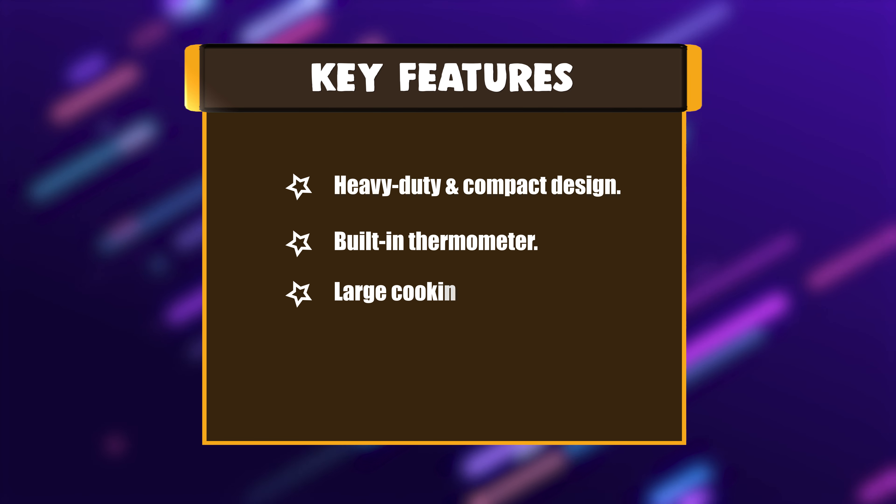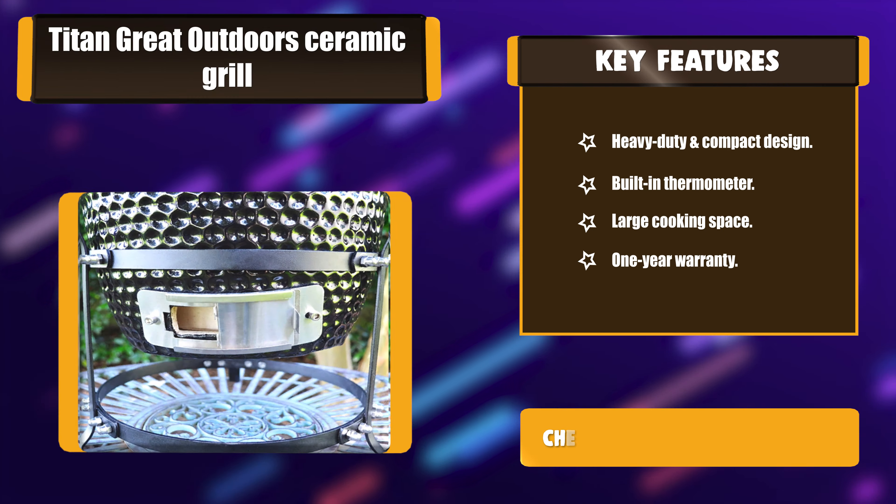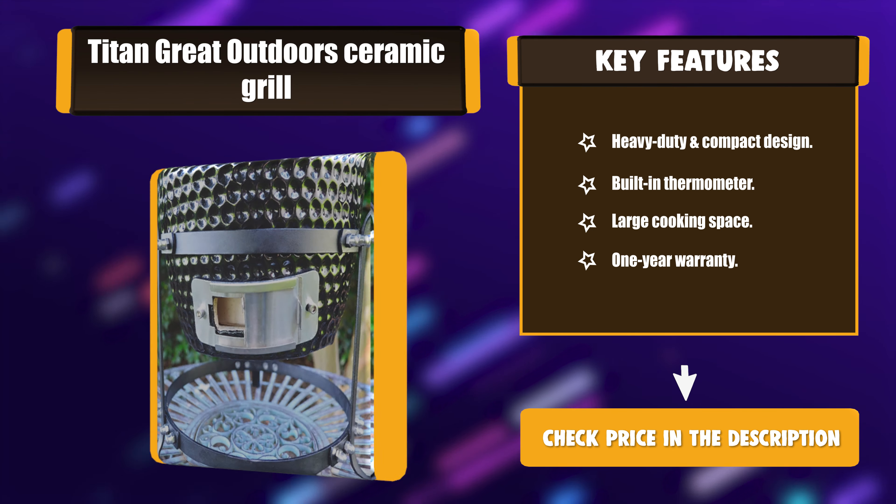Key Features: Heavy-duty and compact design. Built-in thermometer. Large cooking space. One-year warranty.